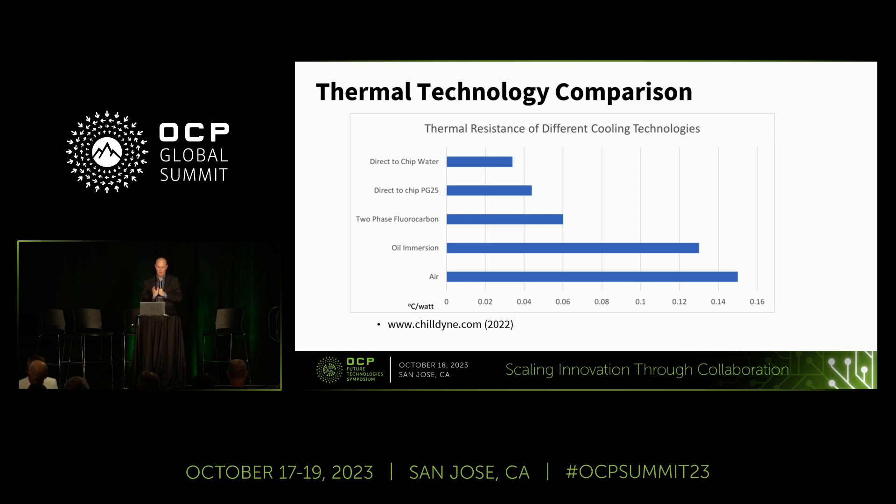In order of thermal performance, oil immersion does a little bit better than air. Two-phase cooling with fluorocarbons gets you down to 0.06 degrees C per watt — still 60 degrees. Going to direct-to-chip water, you see 0.03 degrees C per watt. Looking at advancements in impingement and other things, cold plates can get as low as 0.02 degrees C per watt. If you're talking about a thousand-watt chip, now you're down to 20 degrees — maybe something we can manage. So the impetus for going to some sort of advanced liquid cooling is necessary.